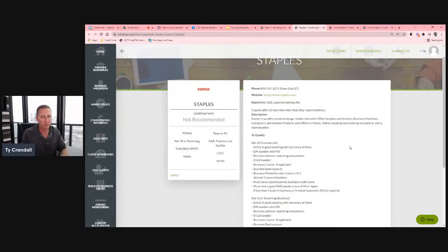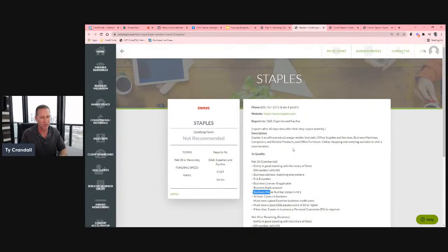It might look like a lot, but keep in mind our clients at this point have already gone through the fundability step. They already have the entity, the EIN, the address that matches everywhere, their DUNS number, their license, their bank account, and their phone number set up. All these things are already there.